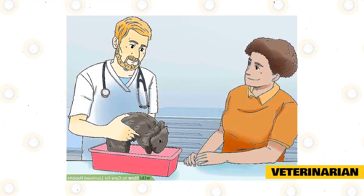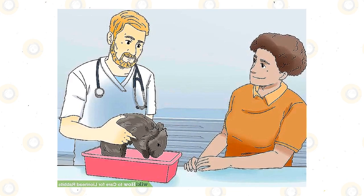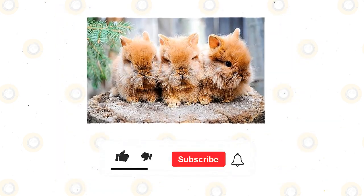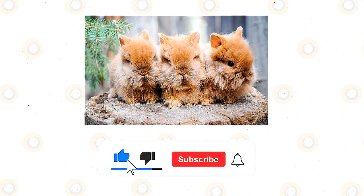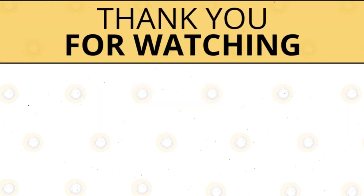The Lionhead Rabbit is an excellent pet. If you care for it well, it will live happily and healthily for up to 10 years. If you enjoyed this video, kindly press the like button and don't forget to subscribe with notifications on so that you don't miss out on videos like this. Thank you for watching.